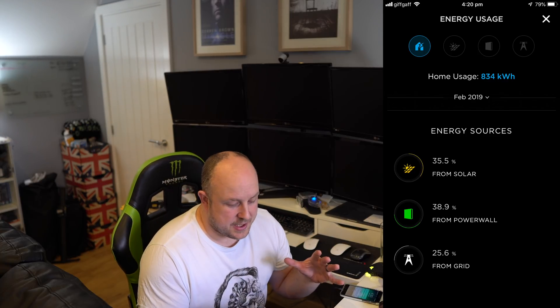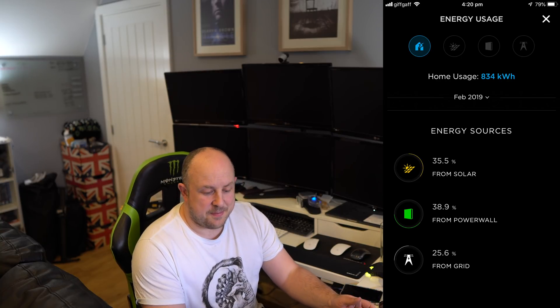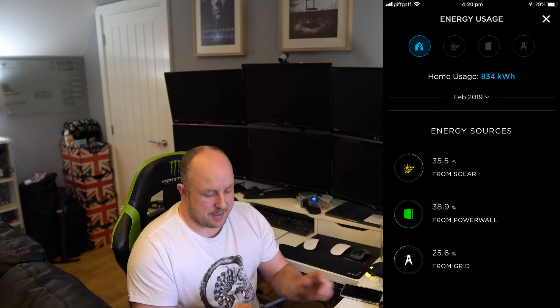In terms of sources of energy to the house over February: 35.5% came from solar, 38.9% came from the Powerwall, and 25.6% came from the grid. That's pretty good.